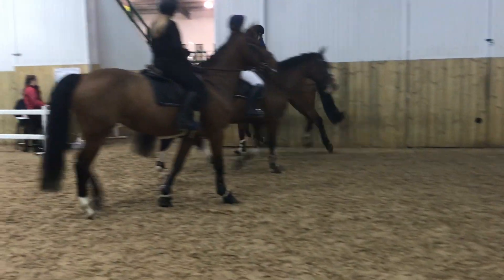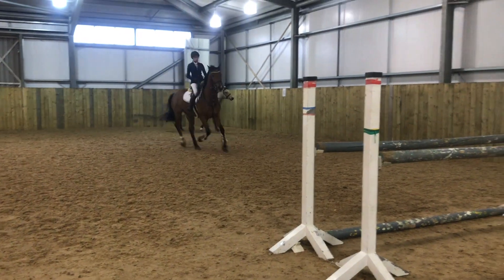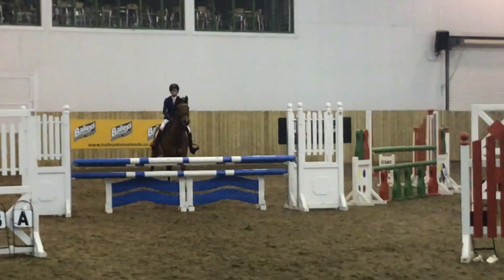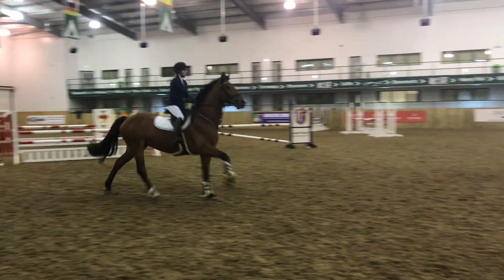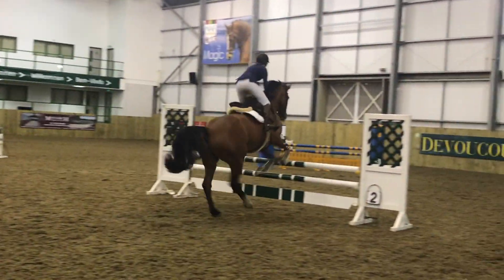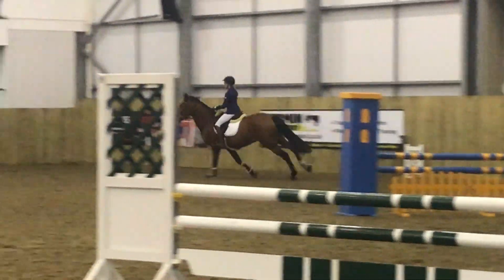This competition was back in November 2019, so a few months ago, and here we were entered in a 1 meter and in a 105. This is the 1 meter round. Here I come to fence number 1 — he lands on the wrong leg. Go to number 2, still on the wrong leg, but here we go, he changes it eventually.